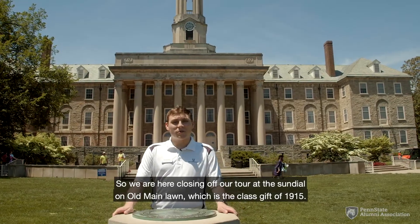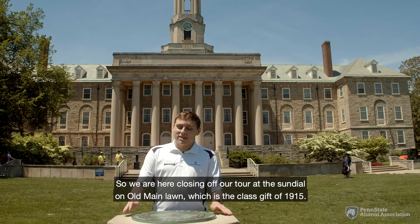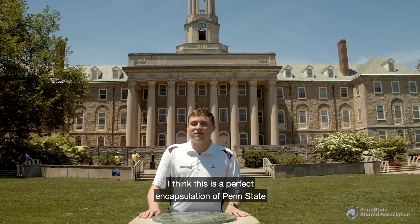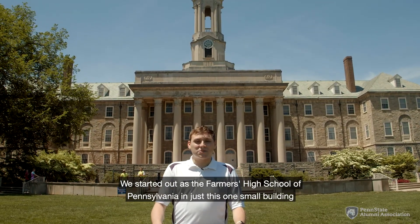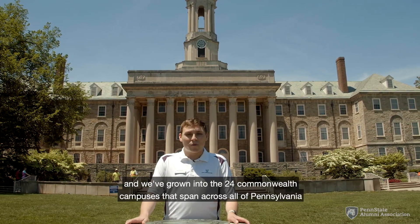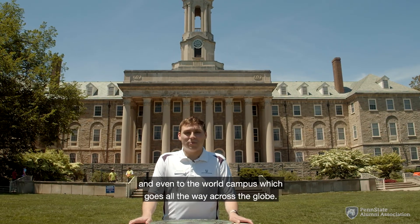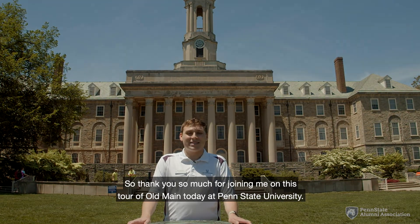We are closing off our tour at the sundial on Old Main lawn, which is the class gift of 1915. The sundial reads: 'Grow old along with me, the best is yet to be.' I think this is a perfect encapsulation of Penn State and Old Main right here at the heart of campus. We started out as the Farmers High School of Pennsylvania in just this one small building and have grown into 24 Commonwealth campuses spanning all of Pennsylvania and even the World Campus going across the globe. Thank you so much for joining me on this tour of Old Main today at Penn State University.